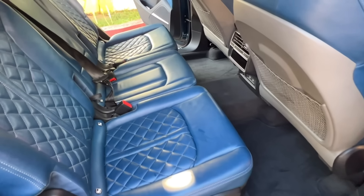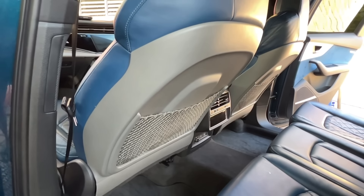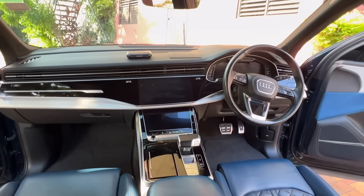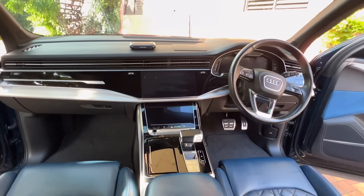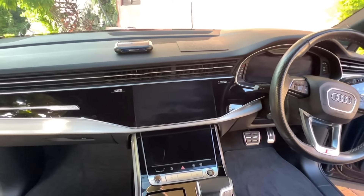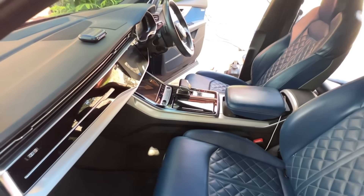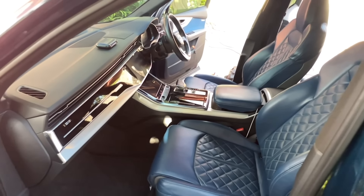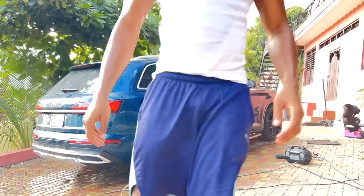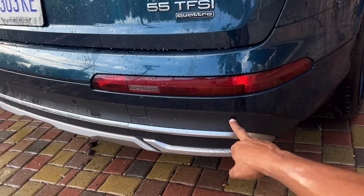I love the interior of this car — the blue is very unique, one of a kind. I don't think you'll find anyone else in Jamaica with this color interior on an Audi. Very nice, very proud of myself for the job I did. When washing the car, please make sure you don't point the gun at the sensors.